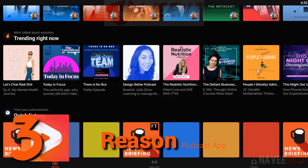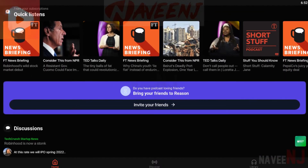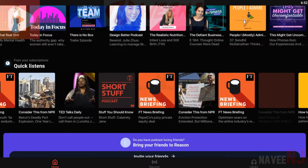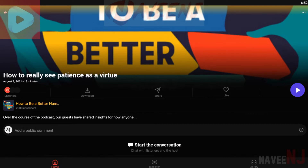Breezin is a social podcast app, and this release is designed around user interaction, such as conversing about podcasts. Ideally, this creates a space where it's easy to find what you like, since you can dive into a discussion about the podcasts that pique your interest.